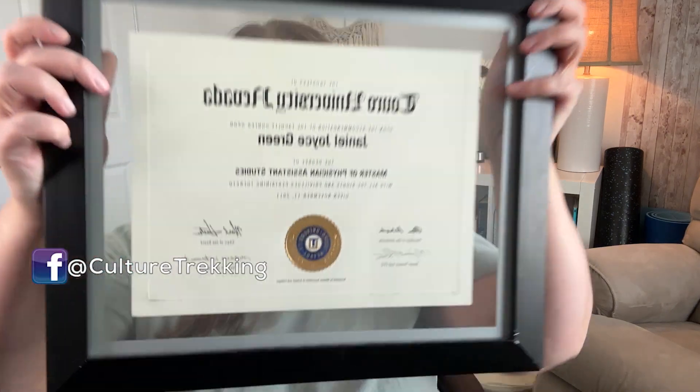Welcome back to the channel, everybody. Today I am going over how to travel with chronic pain. Now, why should you listen to me? I'm actually a physician assistant — there's my degree. I thought I'd show you some of my tips and tricks for traveling with chronic pain that have worked both for my patients and for myself.